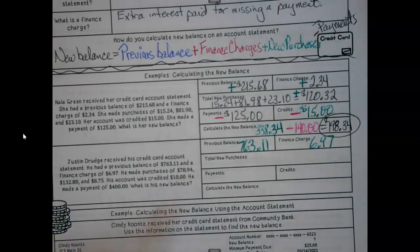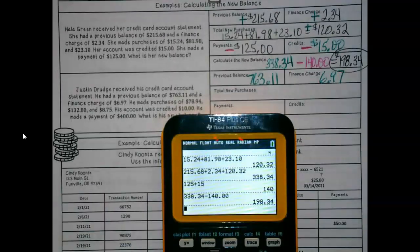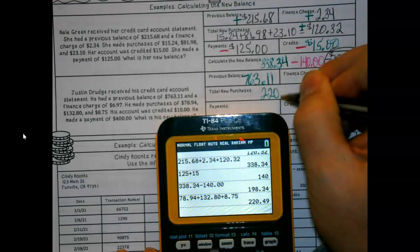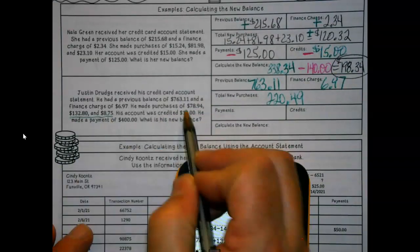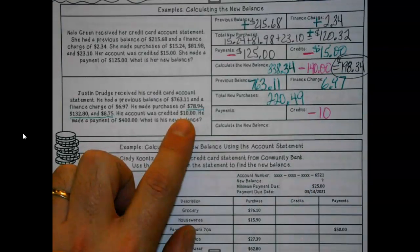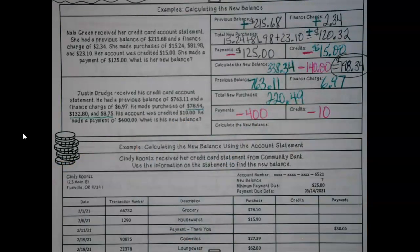He made purchases of $78.94, $132.80, and $8.75, which adds up to $220.49 for those three. His account was credited for $10, so we're going to take that off. And he made a payment of $400, so we get to take that off as well.